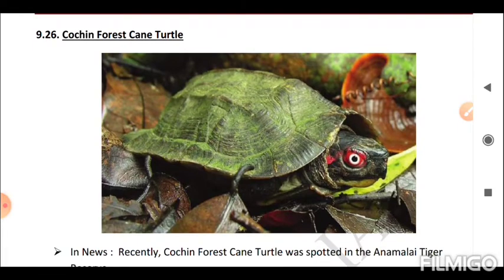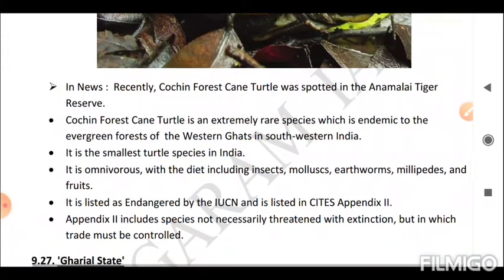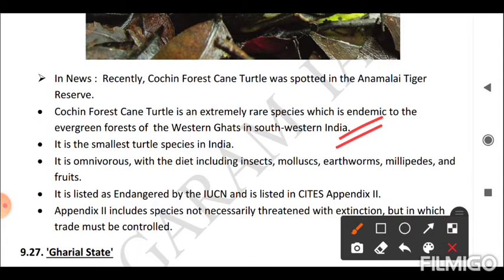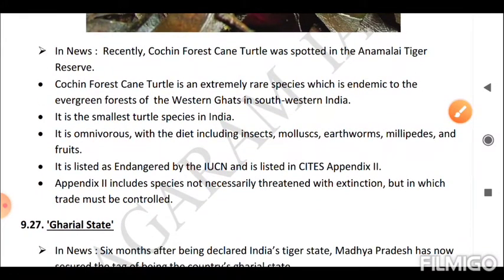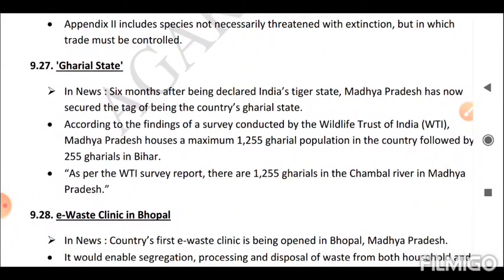Next is the Cochin Forest Cane Turtle. It was recently spotted in the Anamalai Tiger Reserve. The Cochin Forest Cane Turtle is an extremely rare species endemic to the evergreen forests of the Western Ghats in southwestern India. It is the smallest turtle species in India. It is omnivorous, with a diet including insects, mollusks, earthworms, millipedes, and fruits. It is listed as Endangered by the IUCN and is listed in CITES Appendix 2, which includes species not necessarily threatened with extinction but whose trade must be controlled.